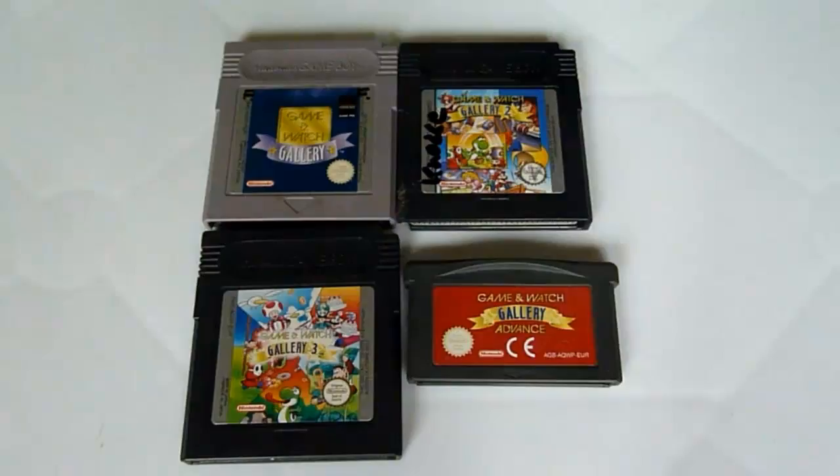The last one — in some countries called Game & Watch Gallery 4, here called Game & Watch Gallery Advance — has a lot of games: Fire, Boxing, Rain Shower, Mario's Cement Factory, Donkey Kong Jr., Donkey Kong 3 — really interesting — Chef, Mario Brothers, Donkey Kong, Octopus, and Fire Attack. So you get all three Donkey Kongs on this cartridge, which is really impressive. There are also unlockables like Manhole, Tropical Fish, Mario's Bombs Away, Parachute, Bomb Sweeper, Climber, Safe Buster, Lifeboat — one of the Game & Watch games I owned as a kid — and Zelda. This is absolutely a must-have if you're interested in Game & Watch games.